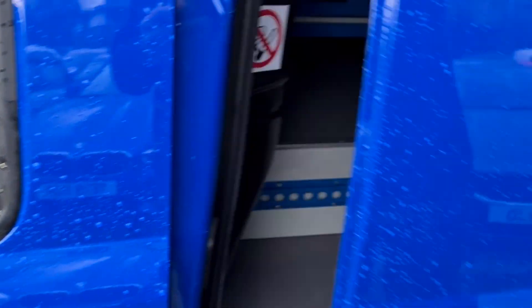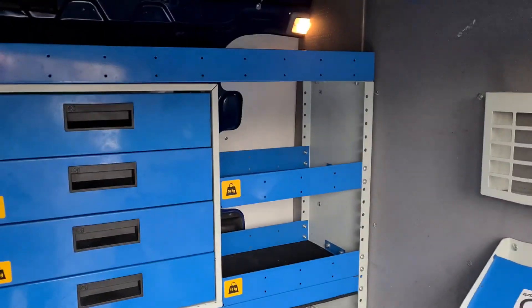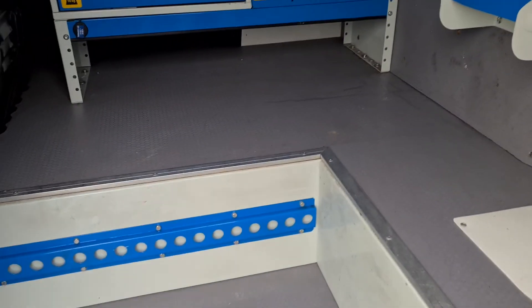There's security locks on the van as well. Really nice, very clean condition.